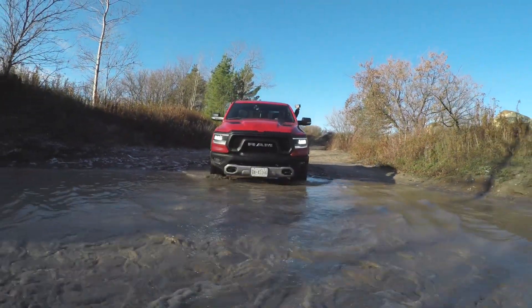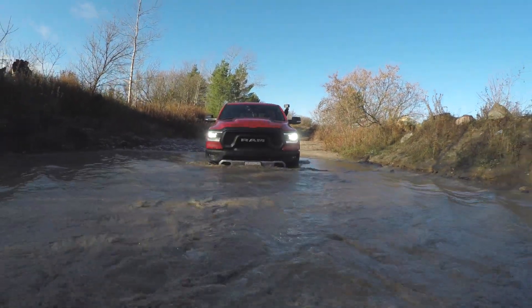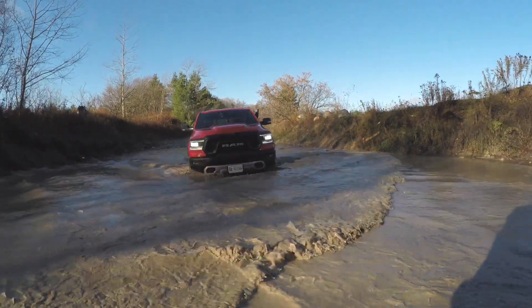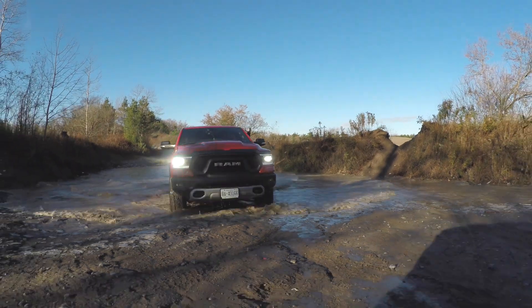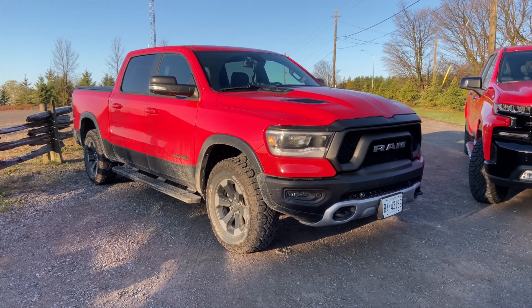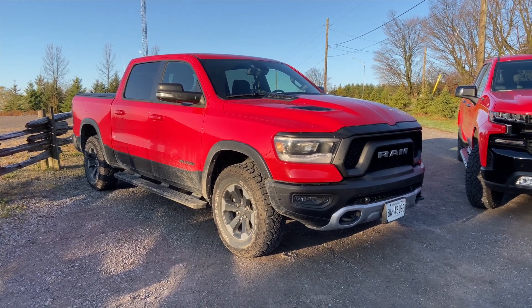While the Silverado's sidesteps lower the side of the truck quite a bit, you'd rather have them to protect the body if you hit something — though if there was a way to tuck them up a little more that'd be great. The Ram Rebel has a factory 1-inch lift kit, but also sits on 33-inch tires, so it's indirectly about 2 inches of lift total — pretty much the same effective height as the Trail Boss.